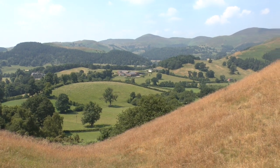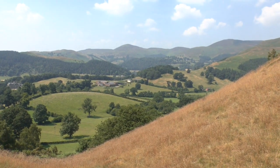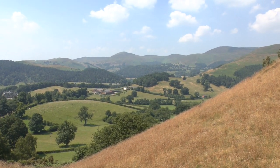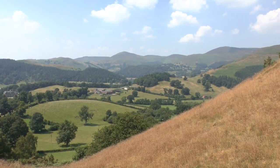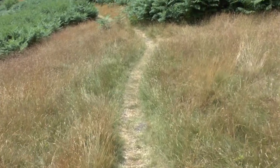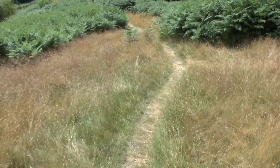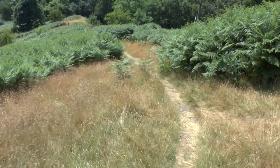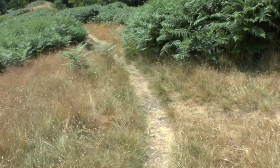Magnificent scenery, helped by being such a lovely sunny day. A few dotted white clouds about. The walk continues down quite steeply through this bracken area, towards these woods, where there should be a stile.